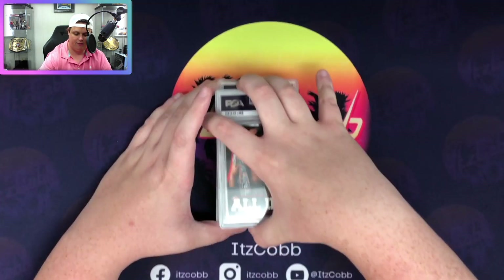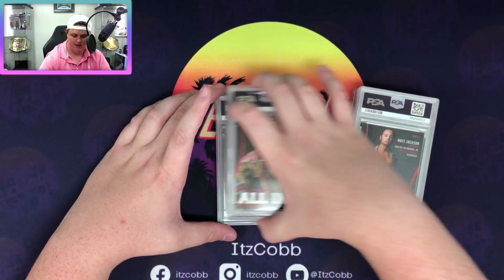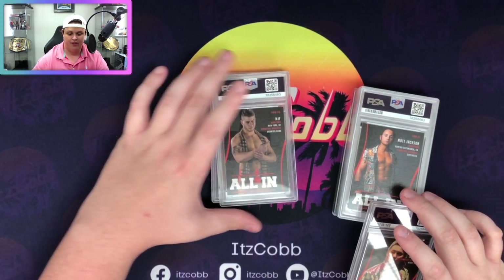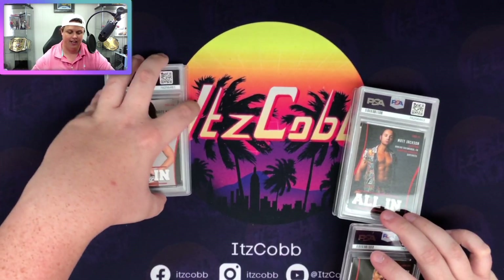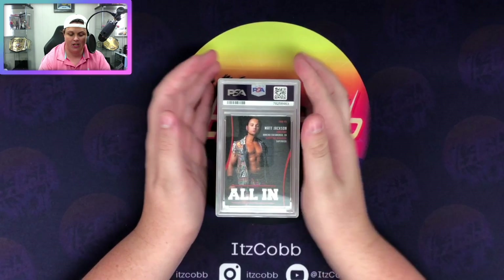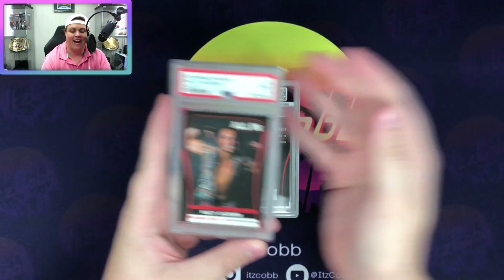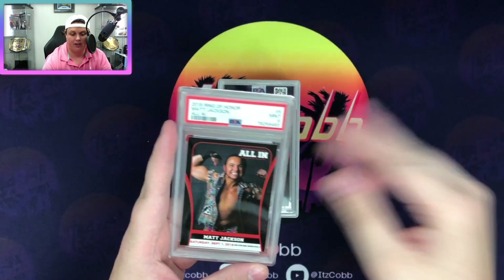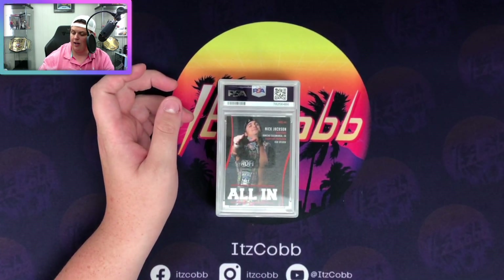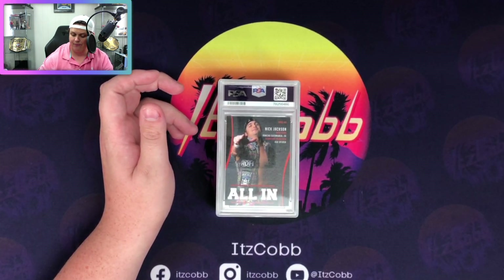I think this is a bunch of All-In cards from here - yes, it's all All-In. Brit Baker, and yeah the rest of the cards are All-In. We're going to slide MJF over to the side - that'll be the last card we reveal because that's what I'm most excited about and I have not seen his grade. Matt Jackson All-In card - expecting eights or nines on pretty much all of these. We got a nine on that. I saw the five at the top and for a second I thought it was a five - not too bad.